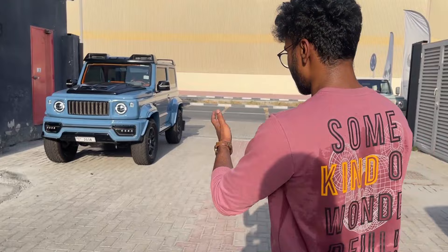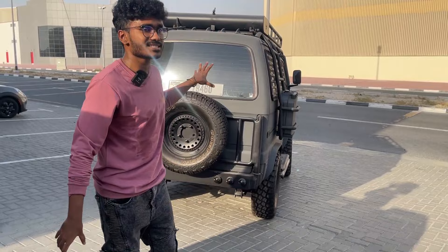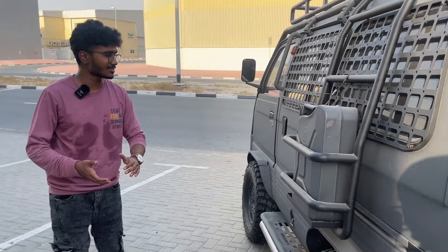This is actually a Suzuki Jimny converted into a Mercedes G-Class G63, and not only that, they even convert these Suzuki Jimnys into Ford Broncos and Land Rover Defenders. In that video I showed you guys a sneak peek about this car right here — this is actually a Suzuki Omni on steroids.